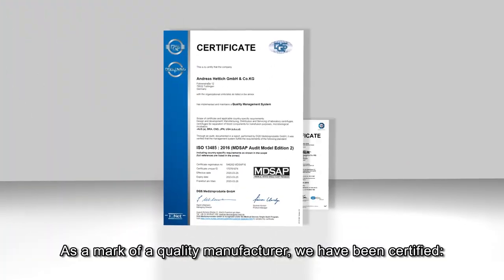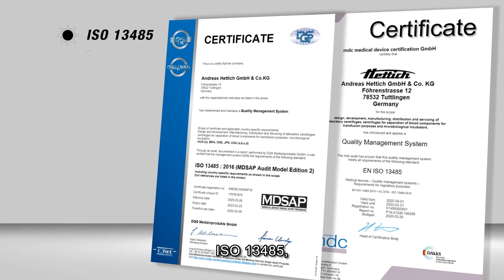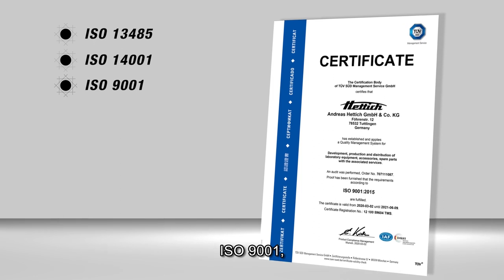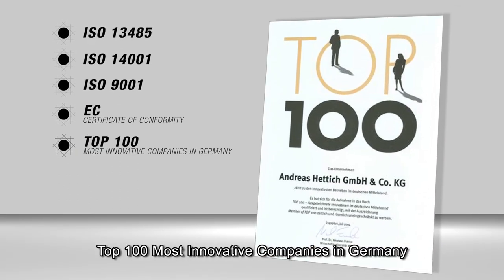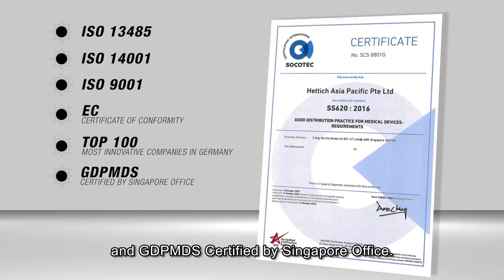As a mark of a quality manufacturer, we have been certified ISO 13485, ISO 14001, ISO 9001, EC Certificate of Conformity, Top 100 Most Innovative Companies in Germany, and GDP MDS certified by the Singapore Office.